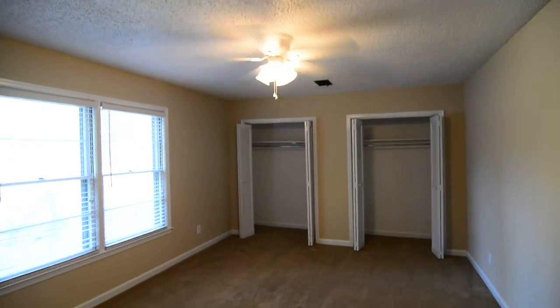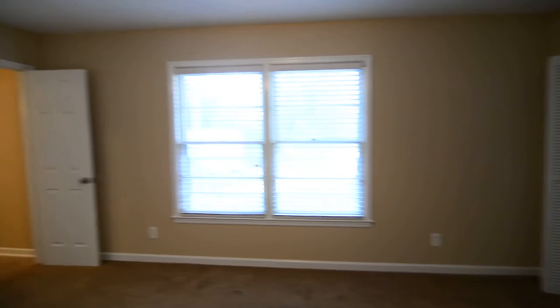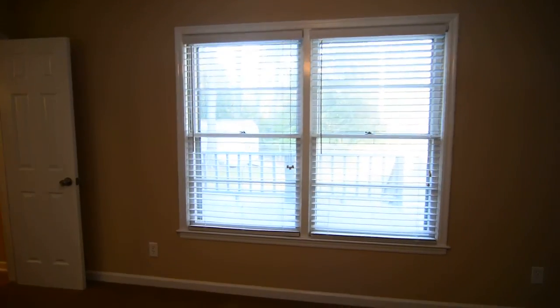Here is the master. The master has two closets — I believe that closet actually just continues all the way through, but you have two separate sets of doors. And then the window here overlooks the back deck.